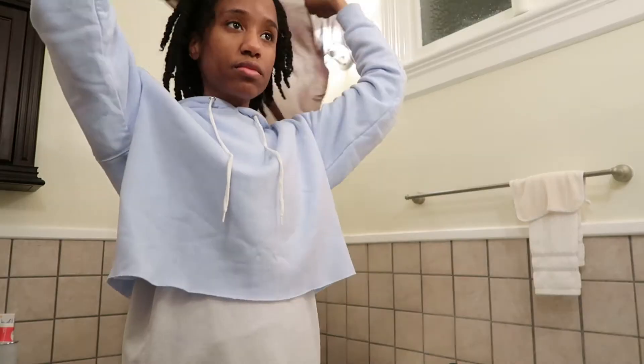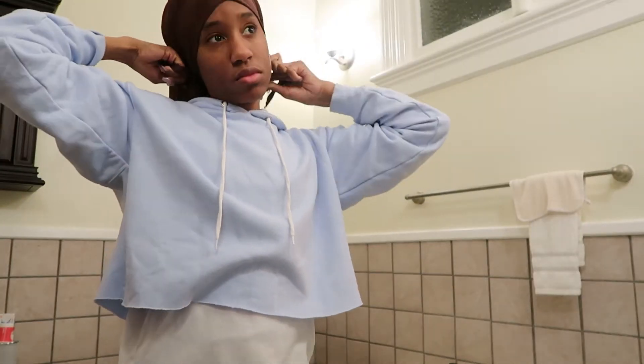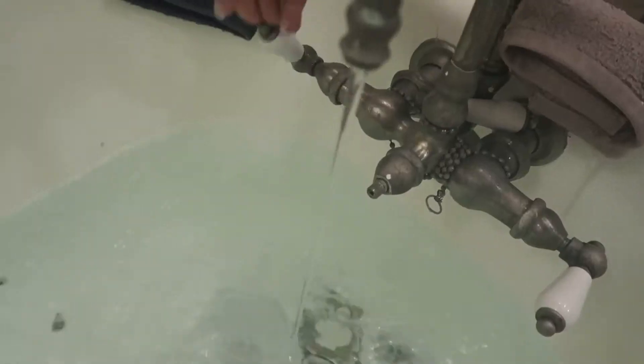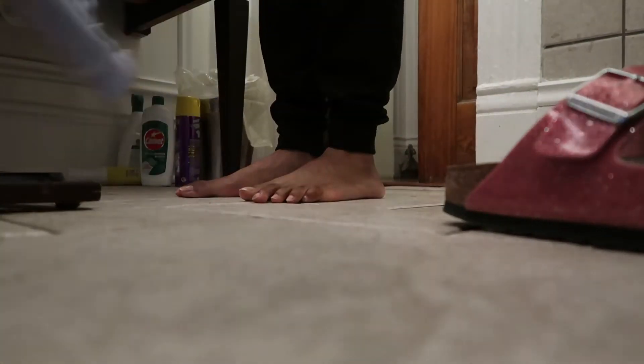And putting on a scarf, obviously. This whole process takes about maybe 10 to 15 minutes. Now that the hot water is done filling the tub, I'm going to get dressed and take my bath.